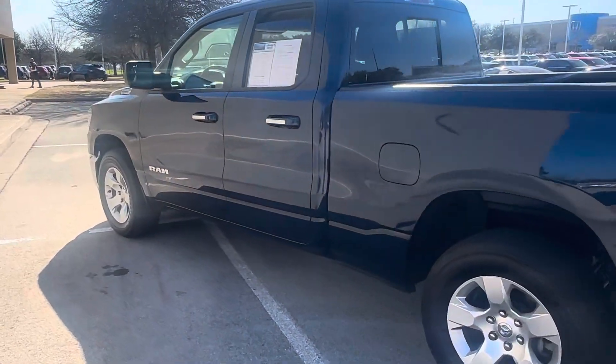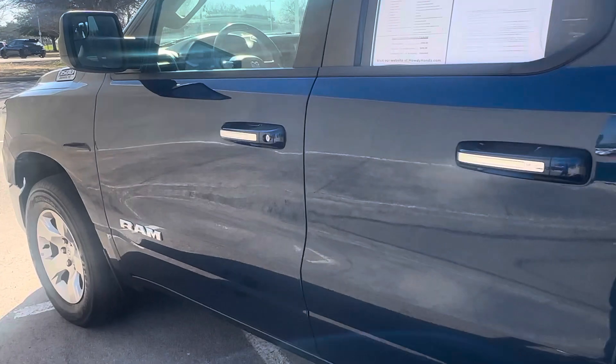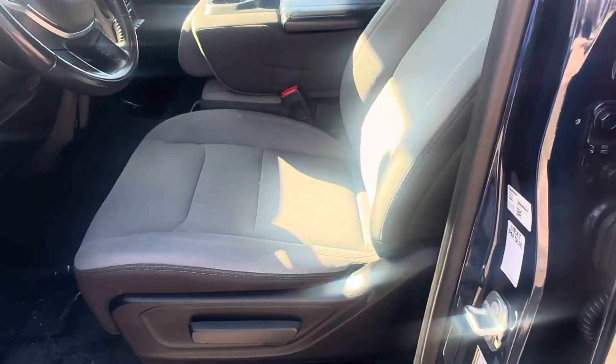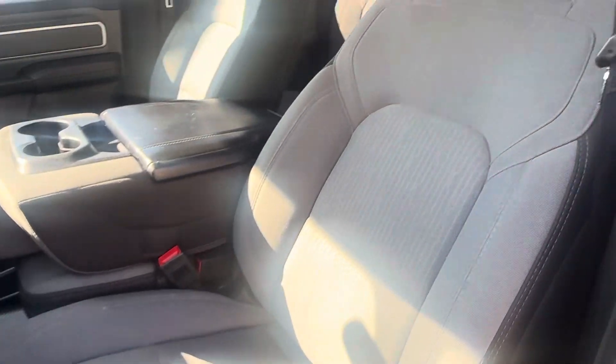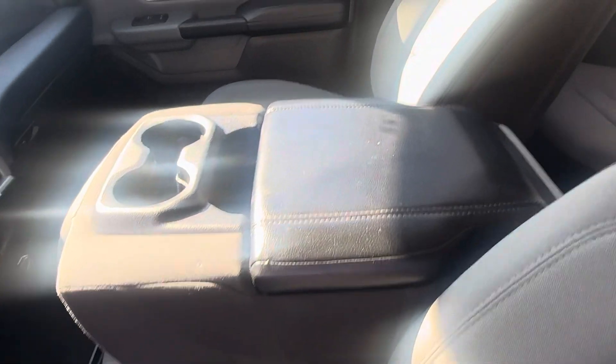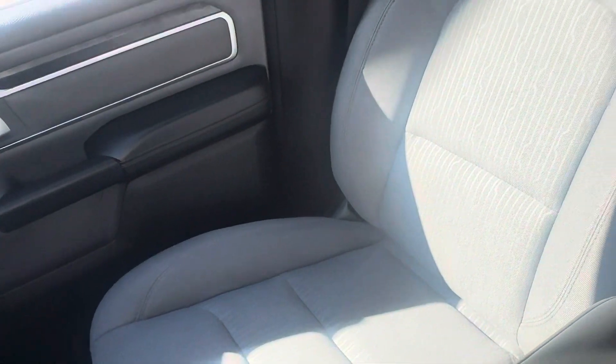Beautiful blue color — I love this color on this one with the chrome. The interior of this vehicle is immaculate at 50,000 miles. The interior is holding up really, really good. No tears or crazy stains on the seats, just a little rip.